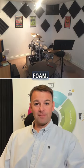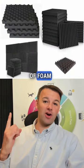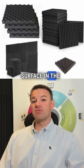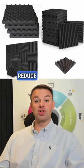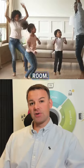When most people consider soundproofing a room with foam, they're talking about this type of foam. They think that covering as much wall surface in the room with this type of foam is going to reduce the noise coming into the room or reduce the noise escaping the room.